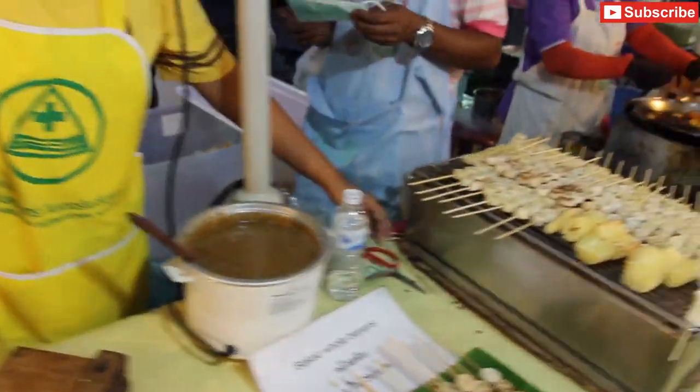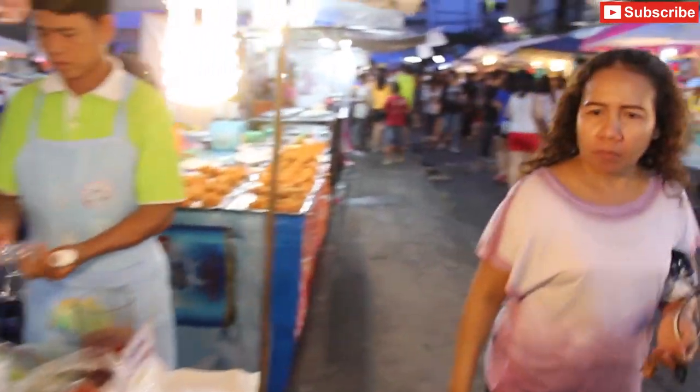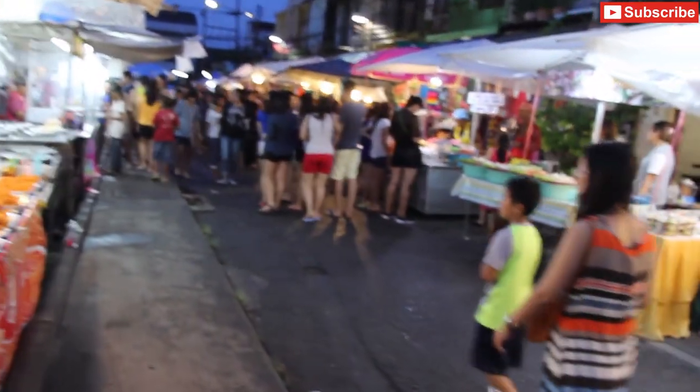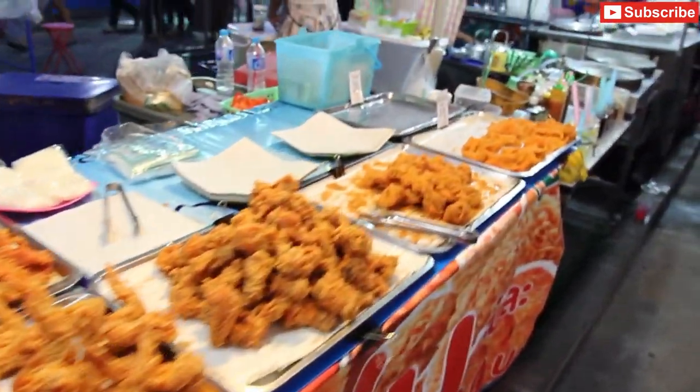As I said, there's plenty of street food available here. Thanks for watching.